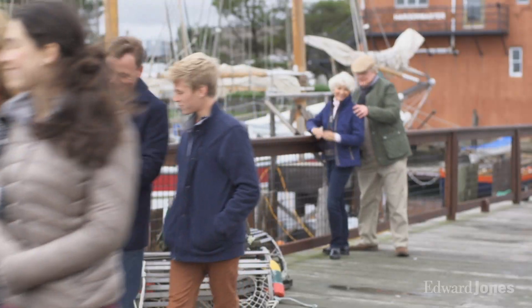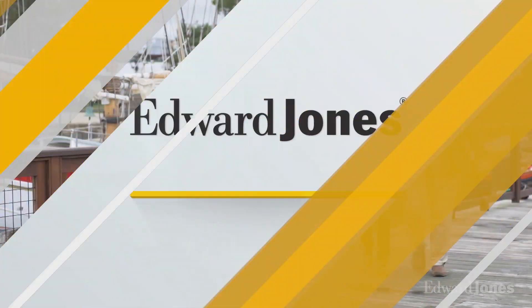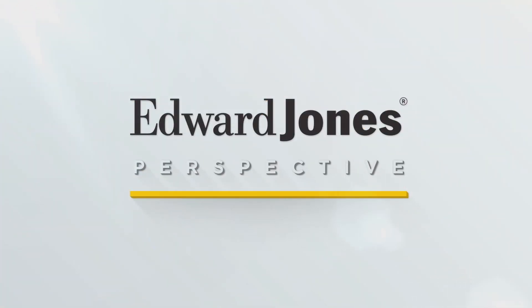Taxes are a fact of life and they don't retire when you do. With today's unpredictable tax codes, how can you better prepare for your income needs in retirement? Hello and welcome to Edward Jones Perspective. I'm Sandy Miller. Scott Thoma joins us to talk about tax diversification and how it can help provide some flexibility in retirement. Let's start with the basics — what does tax diversification mean to the average investor?